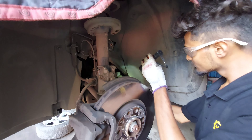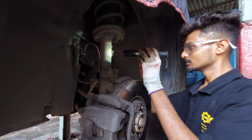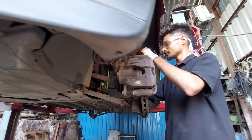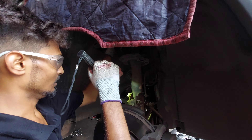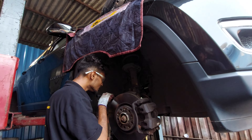जब भी car का service करते हैं और brake service करते हैं, तो caliper pin का lubrication करते हैं — यह करना काफी जरूरी होता है। इससे braking performance काफी improve हो जाती है और brake pad की health maintain रहती है। Caliper pin को properly lubricate कर लिया है — और आप देख सकते हैं इसका movement कितना free हो चुका है।